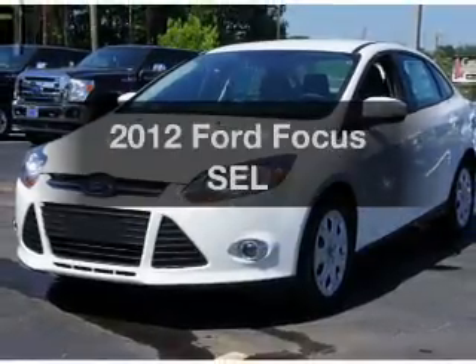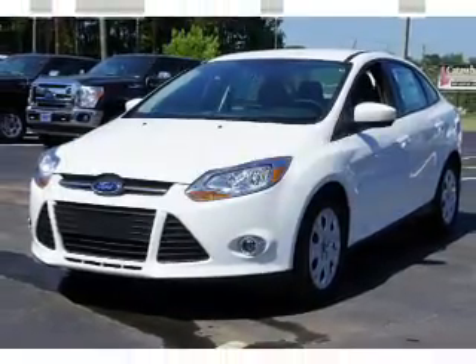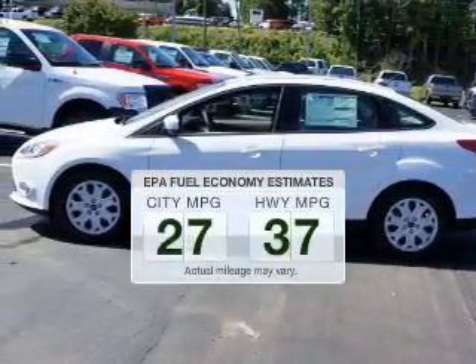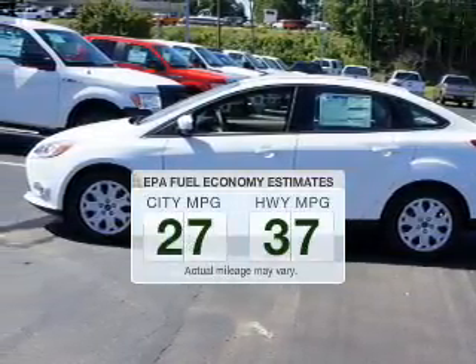Presenting the 2012 Ford Focus. Travel the roads in style and comfort in this great vehicle. In the city or on the highway, you'll spend less time at the pump with this fuel-efficient vehicle.